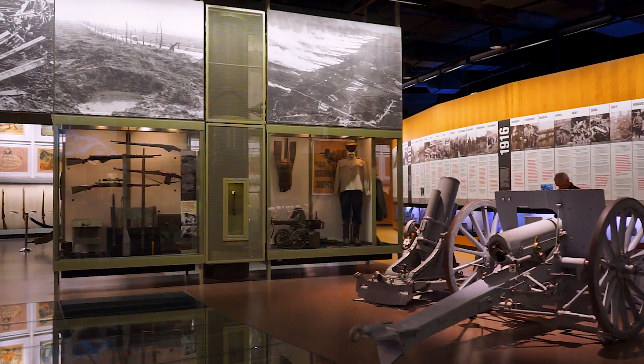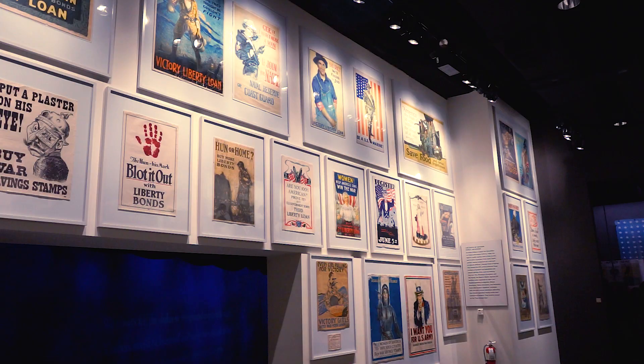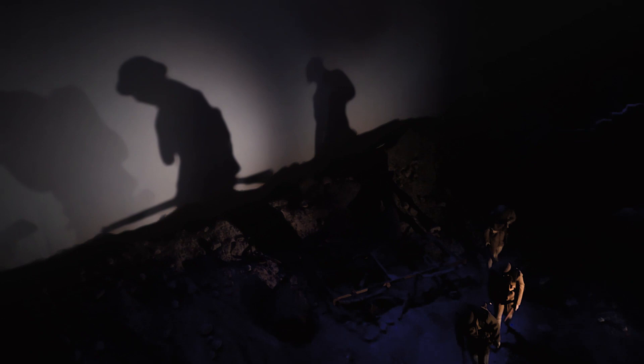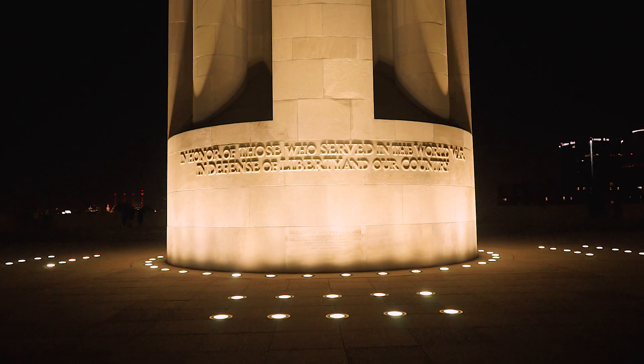We're saving a lot of energy going completely LED. Here inside the building, we have done several lighting projects, most notably with the portrait wall. We were at 430 watts per light, and now we're at 147 watts per light.